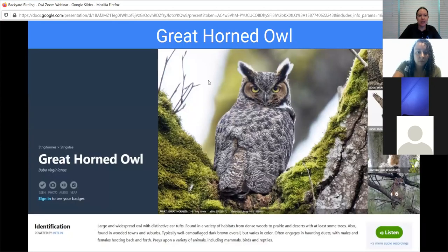I want to share with you a really great website through the Cornell Lab. They have a site called eBird - ebird.org - and you can find all sorts of information on there.